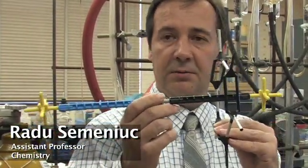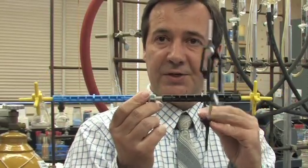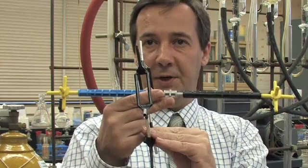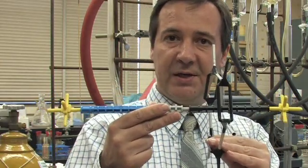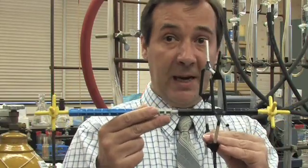After you put the macro cycle onto the axle, you can make this macro cycle move from one point to another. This is basically molecular movement — movement at the molecular level. It actually offers the possibility to build molecular machines: very small devices that you cannot see with your eyes.